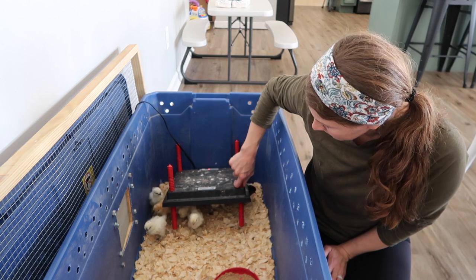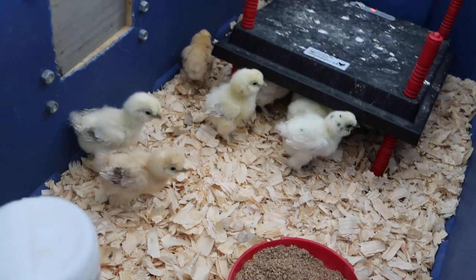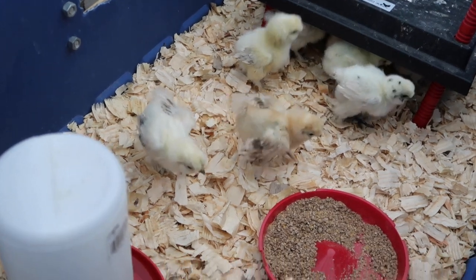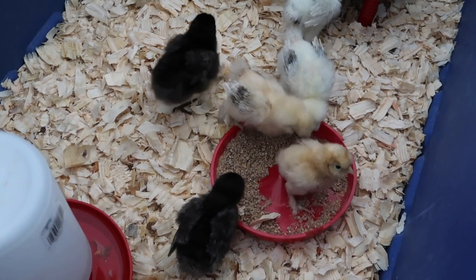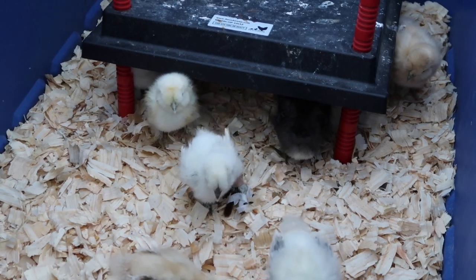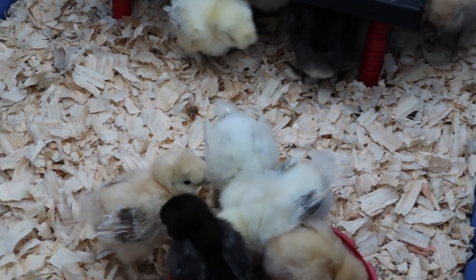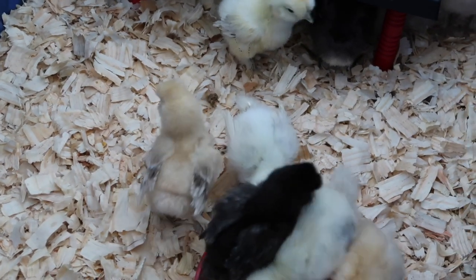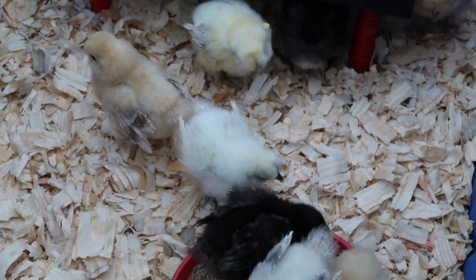What do you think, little guys? Do you want to come out and say hi? Come here. So I don't know if you can see the one right there — it just came out. It has a little brace. We put a little brace on it.